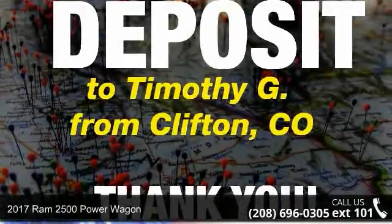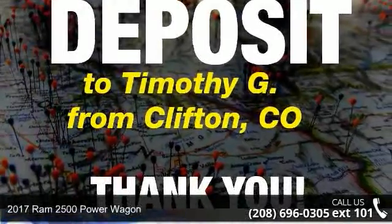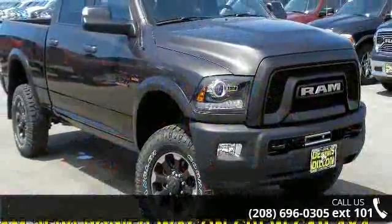Check out this 2017 RAM 2500. If you are looking for an automobile with great features, look no further.